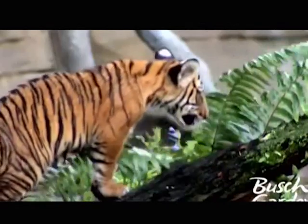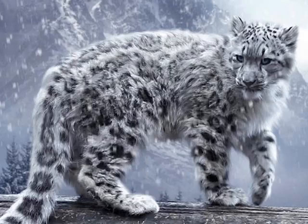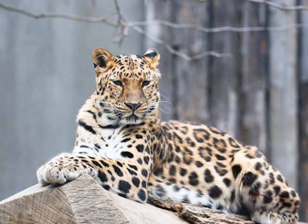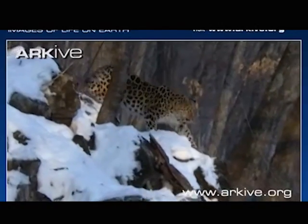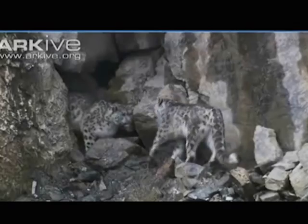All three of these cat species are endangered in the wild and their threat of extinction is real. The biggest challenges facing these animals have to do with habitat destruction and habitat loss, as well as poaching for the medicinal trade, particularly in Asia.